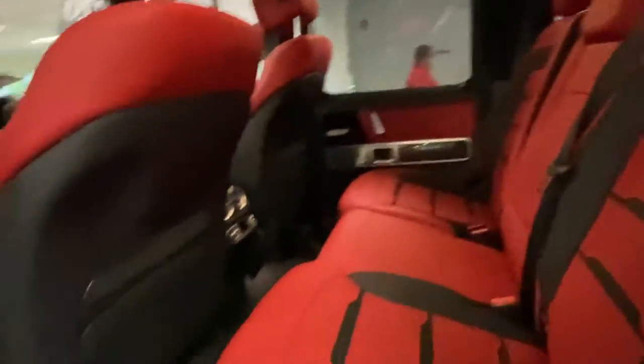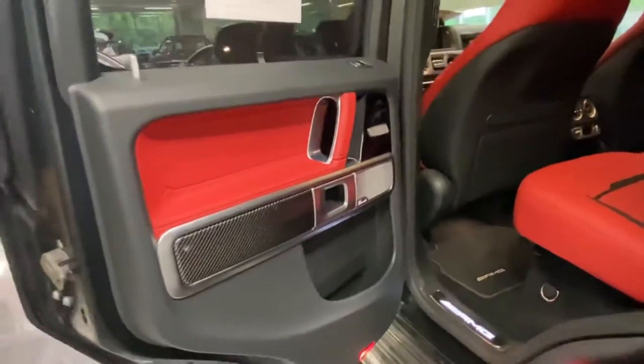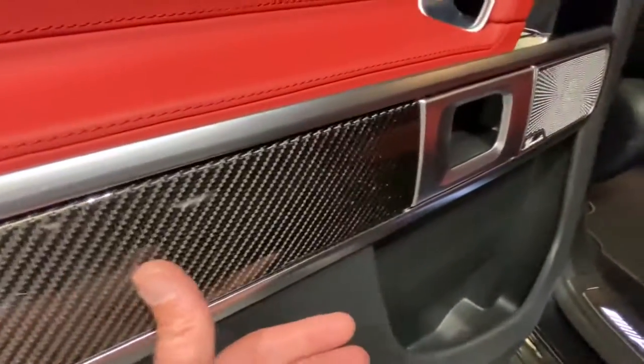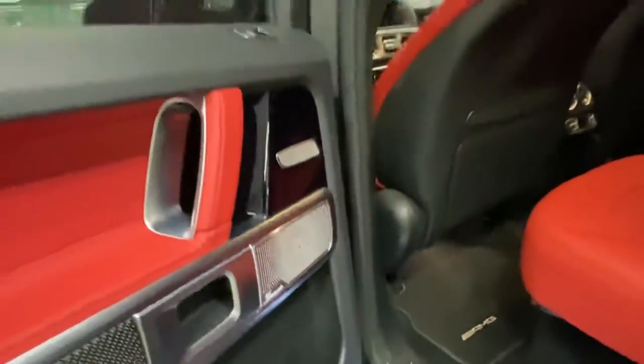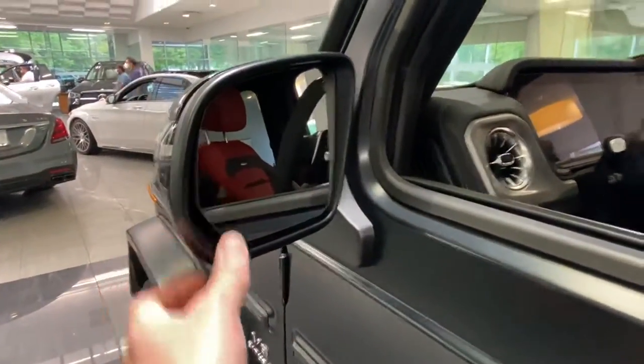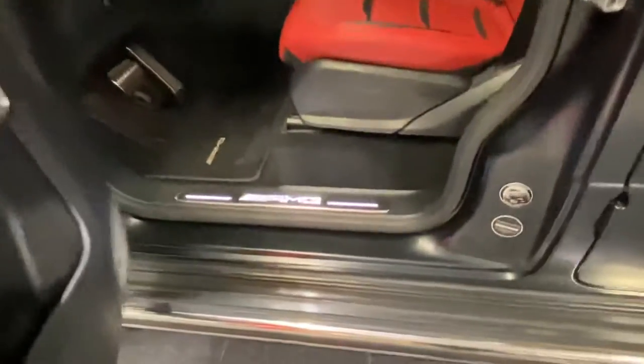Again, beautiful interior — you don't see that interior often. Whenever we get these in, they tend to move very quickly. It comes with the carbon fiber trim, Burmester sound system, and rear heated seats. You're going to have your blind spot monitor there on the side mirrors, and illuminated door seals with the AMG logo.